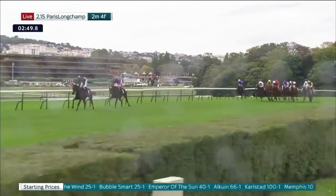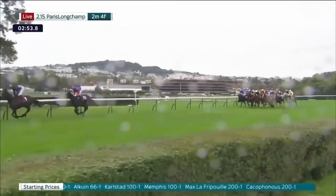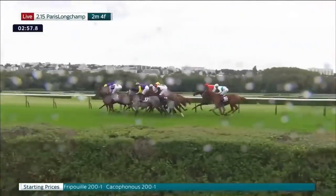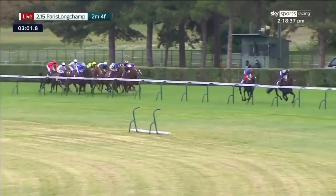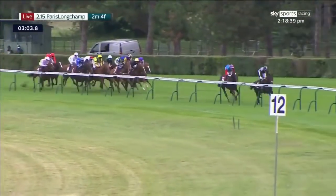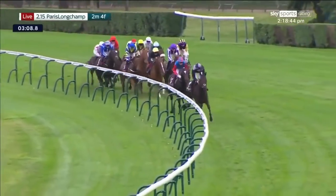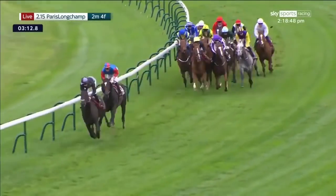Memphis is next to Princess Zoe. Carlstad in red is next, with Max Laffrey Pool in their company. Just at this moment, Call the Wind has joined Carlstad at the rear of the field. But look at the main group — they're really closing on this leading pair now, heading on towards home. It's Al Kuhin who leads, about two lengths ahead, with Bubble Smart right in behind him.